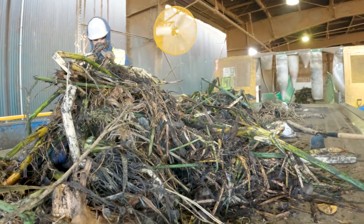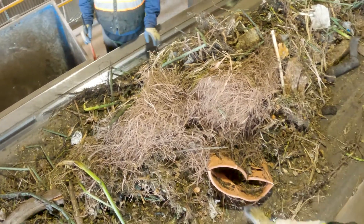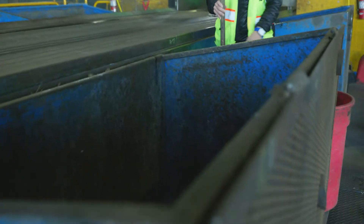There are two people, one on each side, each with a tool. If they find something that's not compostable, they can use the tool to grab it off and it'll be put into the giant dumpster below.